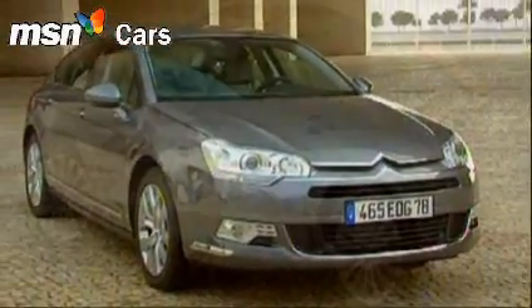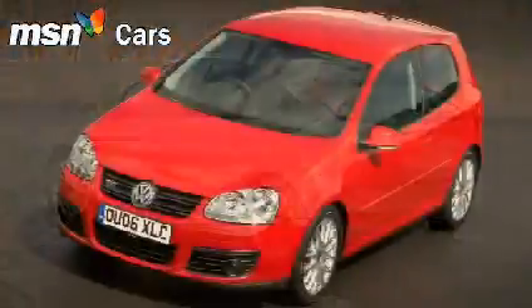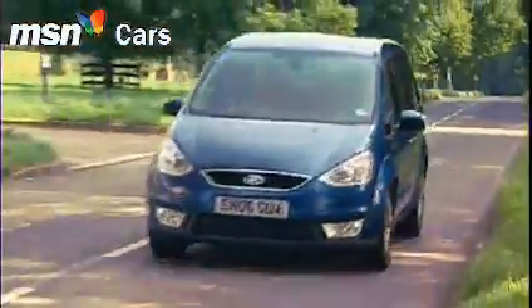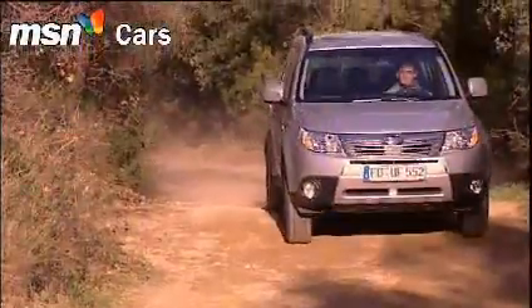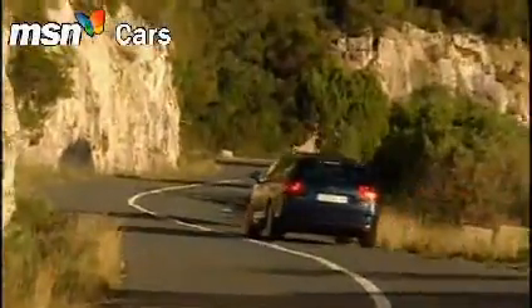Family cars have a problem. Squeezed on one side by increasingly large compact hatchbacks like the Focus and Golf, and on the other by people carriers, sports utilities and coupes, the large family car risks becoming a niche few want to buy into.